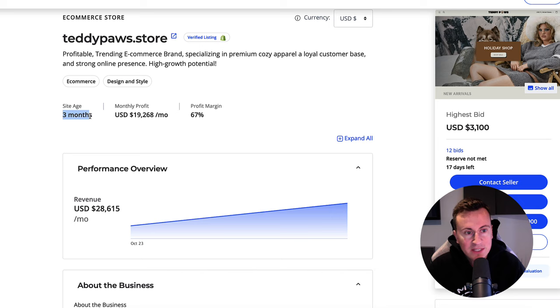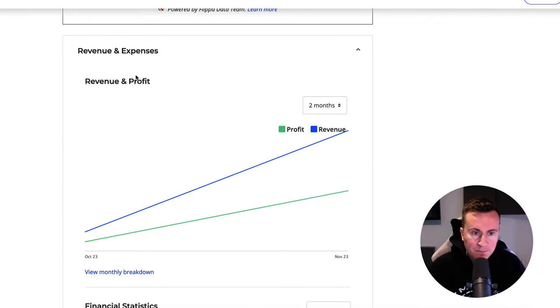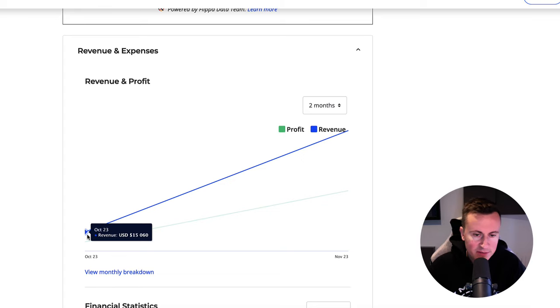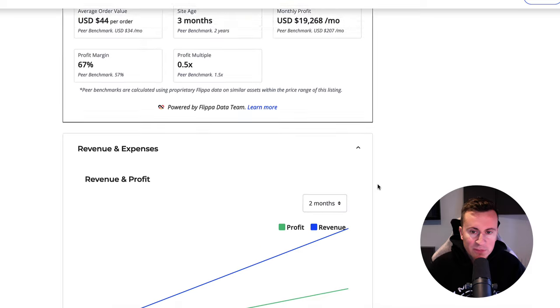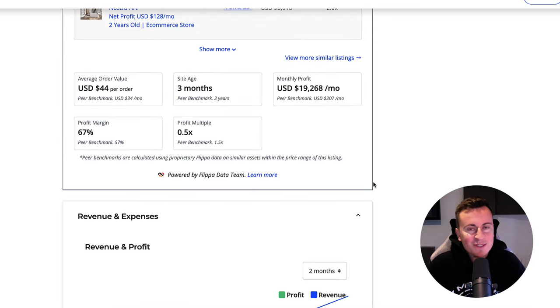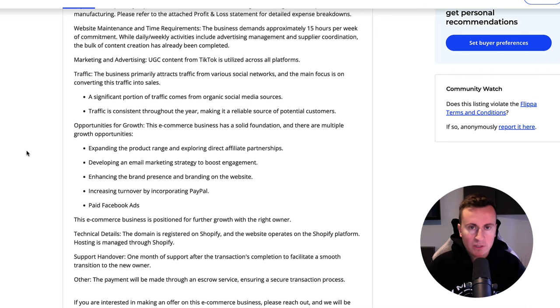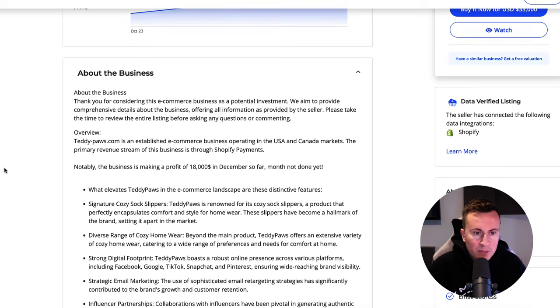The site age is only three months, so you do need to approach with caution — I'm not saying this is a guaranteed home run winner. We can see October, the first month, had $15,000 US in sales, and November had $42,000 in sales with a profit of $26,000, which is very good considering they've only been in business a couple of months. That truly is one of the beautiful things about drop shipping — the hardest thing is finding that initial winning product, but once you do, scaling up is relatively simple assuming you've got a good supplier.